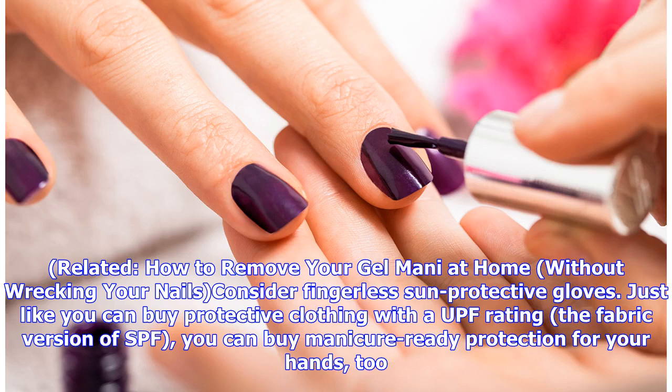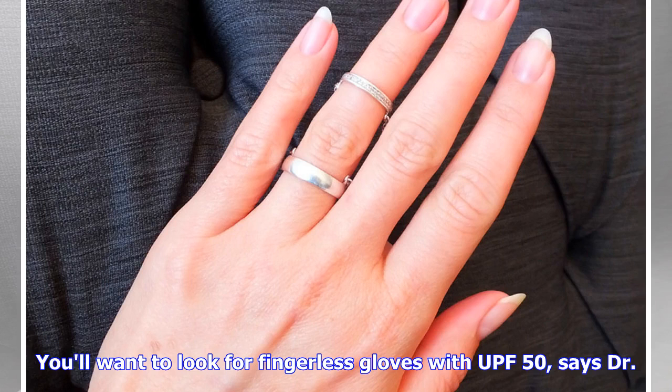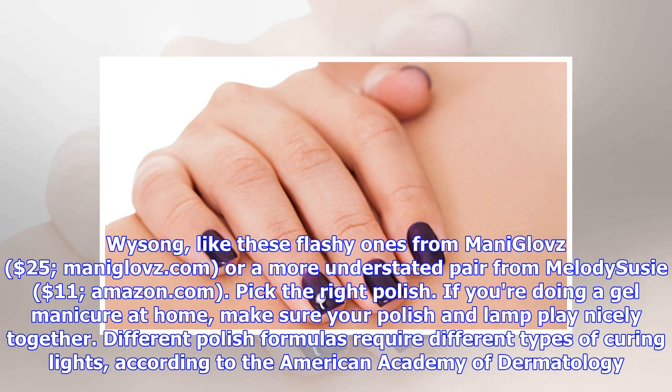Consider fingerless sun-protective gloves. Just like you can buy protective clothing with a UPF rating — the fabric version of SPF — you can buy manicure-ready protection for your hands too. Look for fingerless gloves with UPF 50, such as splashy ones from Manilovs ($25, manilovs.com) or a more understated pair from Elie de Suzie ($11, amazon.com).